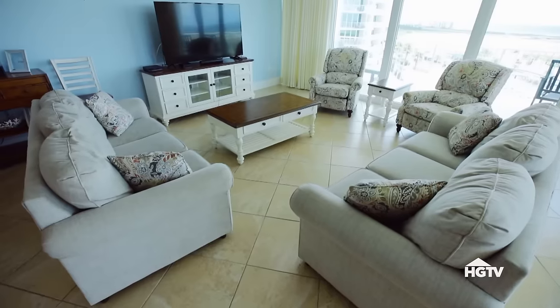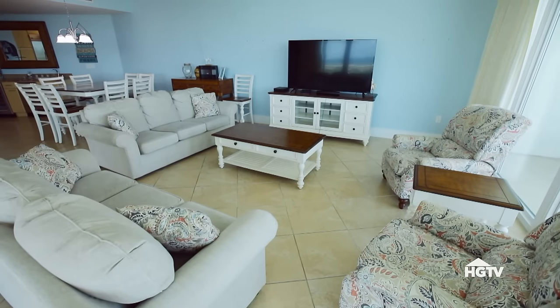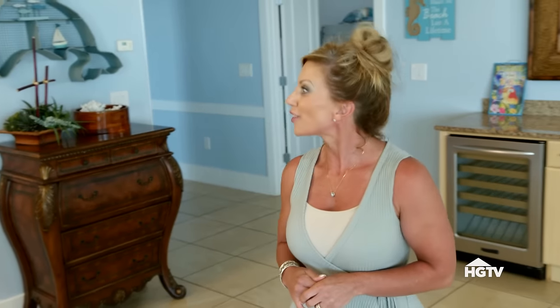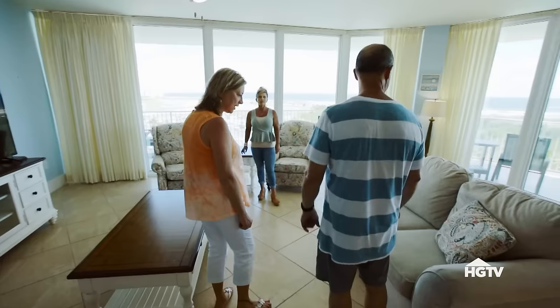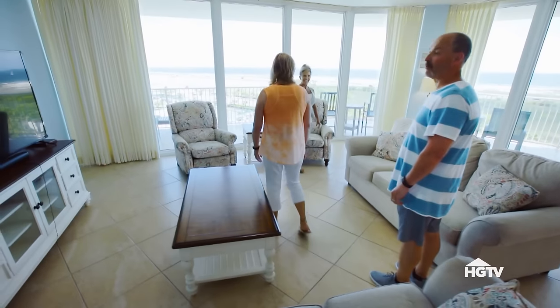This is good — it's open. Got some good views, great windows, a lot of room for everybody to sit and watch TV. It's furnished, right? It does look furnished. What do you think about the furniture? It's a little dated to me — not my style. And I'm sure the TV's not big enough for you, Mike. Of course not.